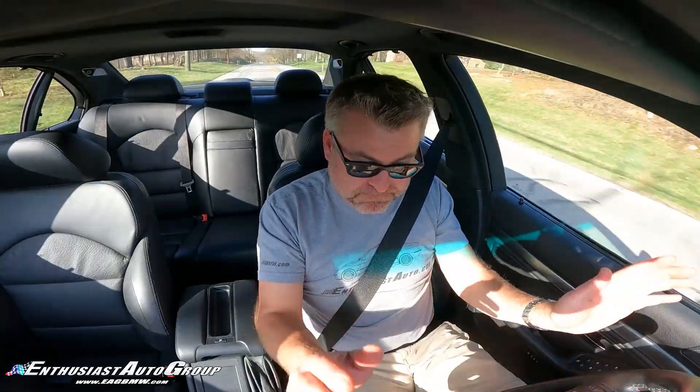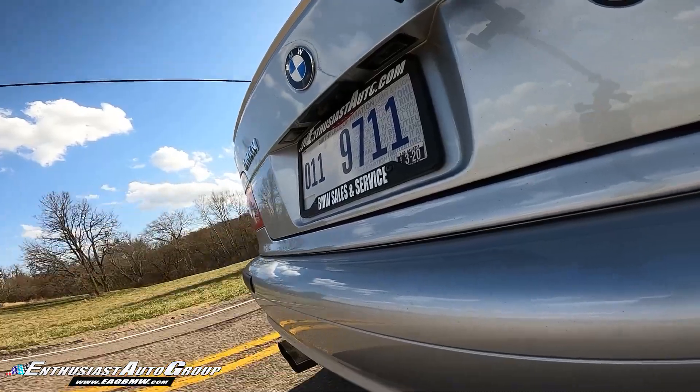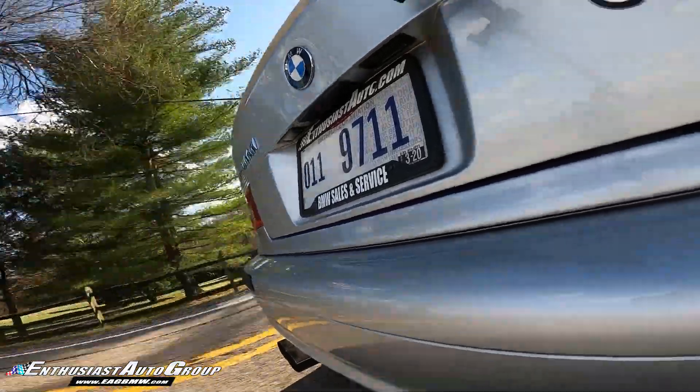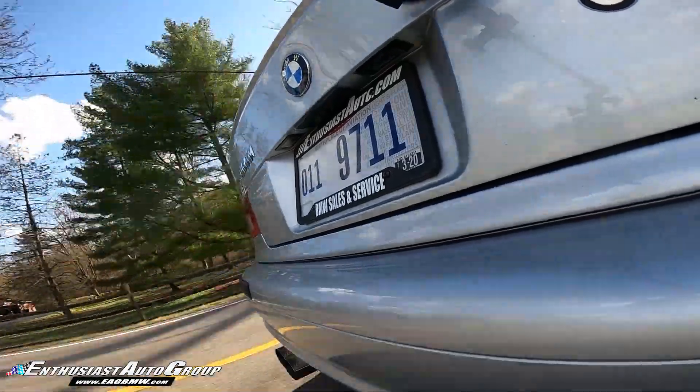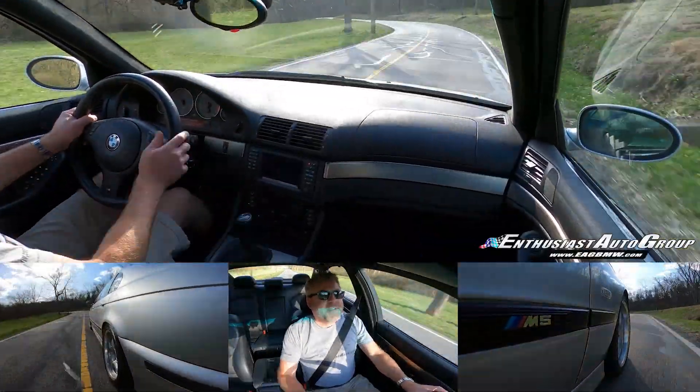You're going to get what you pay for, and we certainly take a lot of pride in offering the best of the best, and this M5 S2 is exactly that by definition. It's the best Dyna S2 I've ever seen. Eric Keller here, Enthusiast Auto Group.